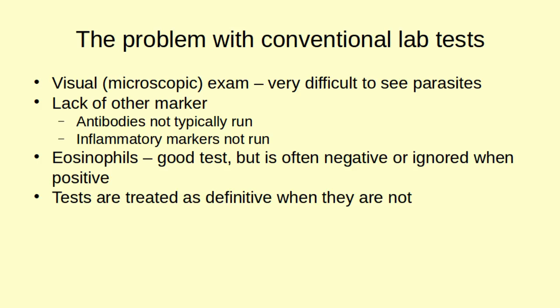Another problem is that many of these tests are treated as absolutely definitive when they're really not. You can go in and say you think you have a parasite, and they'll run one stool test. If they don't happen to catch any parasites in that sample, they'll say you don't have any — that's taken as 100%. But very often you will get a false negative, so you can run the same stool test over and over and it keeps showing up negative even though parasites are there.